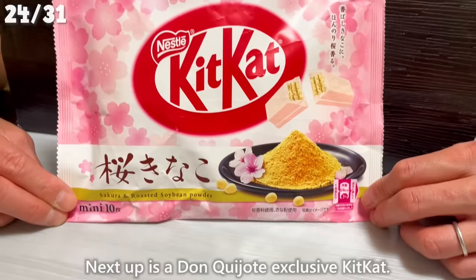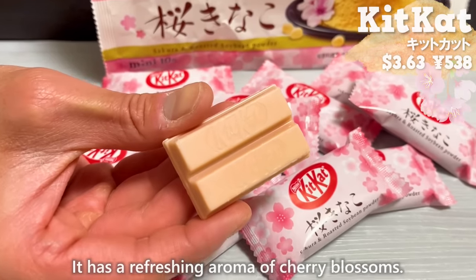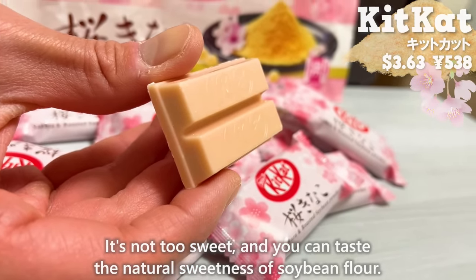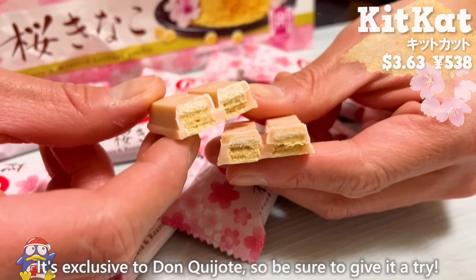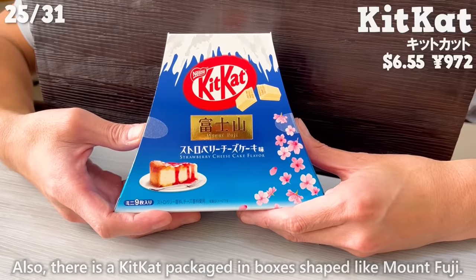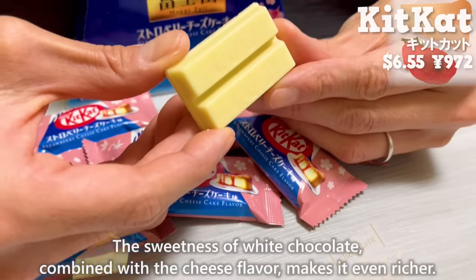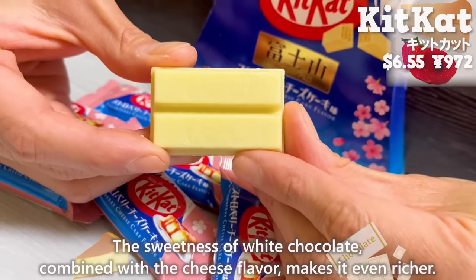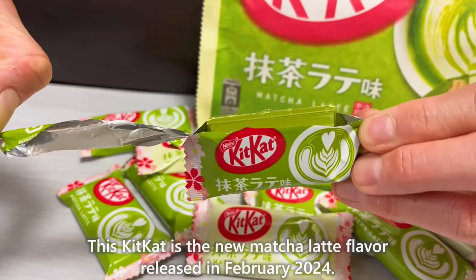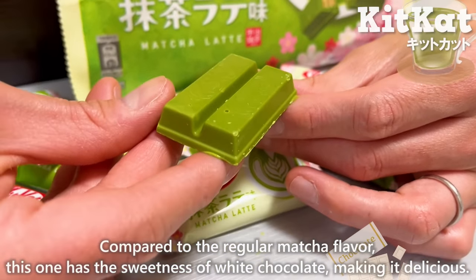Next up is a Don Quijote exclusive Kit Kat flavored with cherry blossom and soybean flour. It has a refreshing aroma of cherry blossoms, it's not too sweet, and you can taste the natural sweetness of soybean flour — be sure to give it a try. There is also a Kit Kat packaged in boxes shaped like Mount Fuji in a strawberry cheesecake flavor; the subtle tartness of strawberry is nice, and the sweetness of white chocolate combined with cheese flavor makes it even richer. There is also the new matcha latte flavor Kit Kat released in February 2024 — compared to regular matcha, this one has the sweetness of white chocolate, making it delicious.